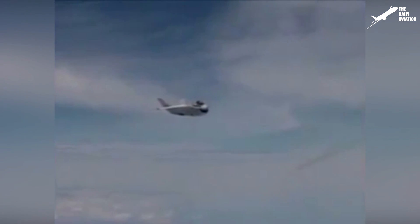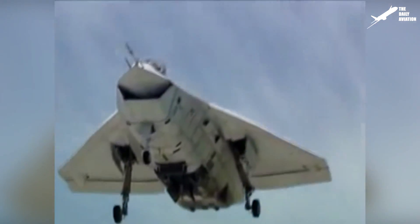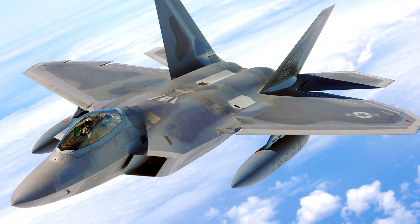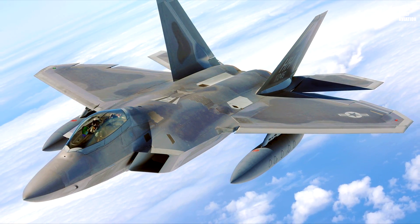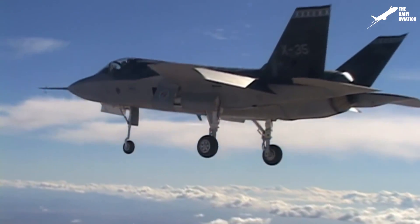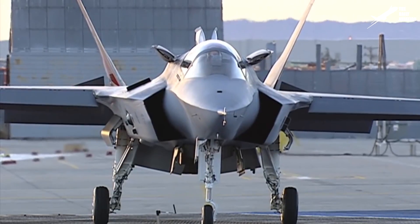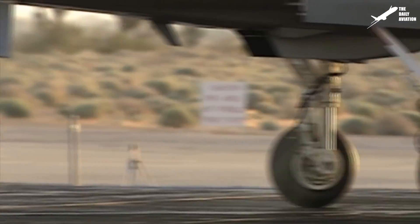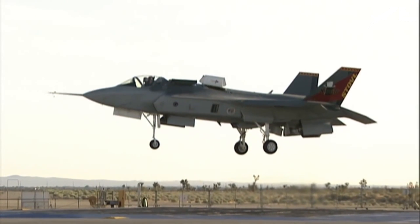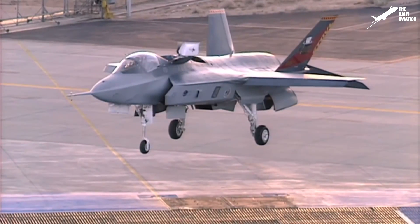The Boeing X-32 was characterized by a large air intake under the cockpit, a large delta wing, two inclined vertical tails like those of the X-35, and the absence of horizontal tailplanes. The first X-32 flight took place in September 2000 at the Edwards Air Force Base, and the short takeoff and vertical landing version made its first flight several months later in March 2001. As for the X-35, its silhouette was close to that of the F-22, which was also built by Lockheed Martin, and it was equipped with some of the F-22 technologies. It made its first flight in October 2000.